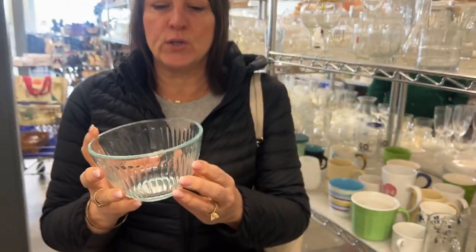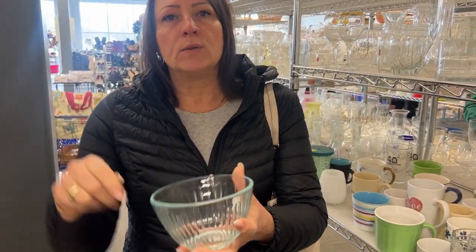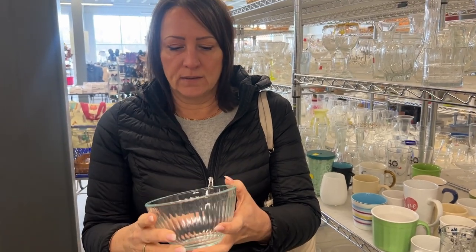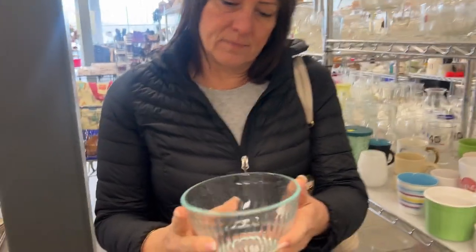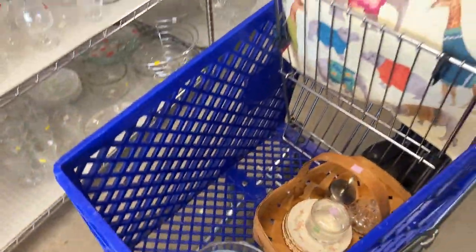I can't resist this Pyrex ball — small Pyrex, like when you make a one-egg omelet. It is cute; we don't have that size. If you come back to it twice, then you need to get it. We have a lot of clear glass bowls so far.